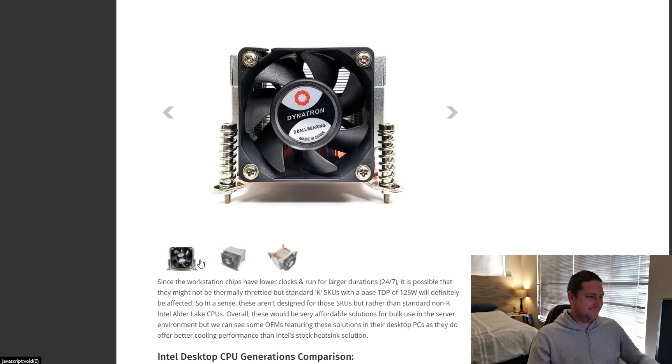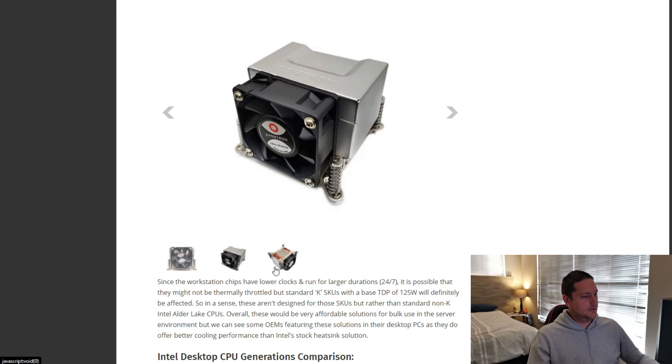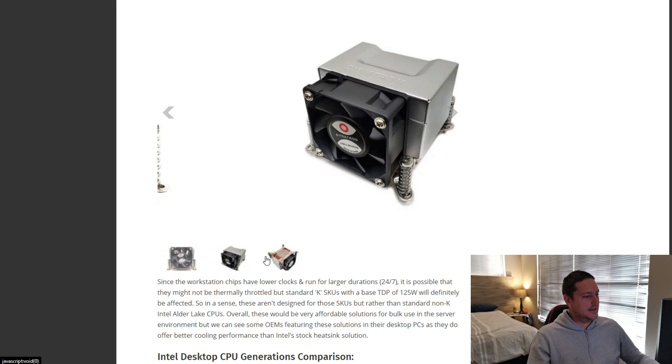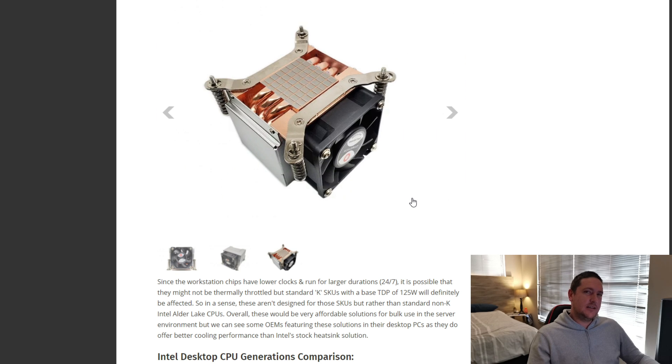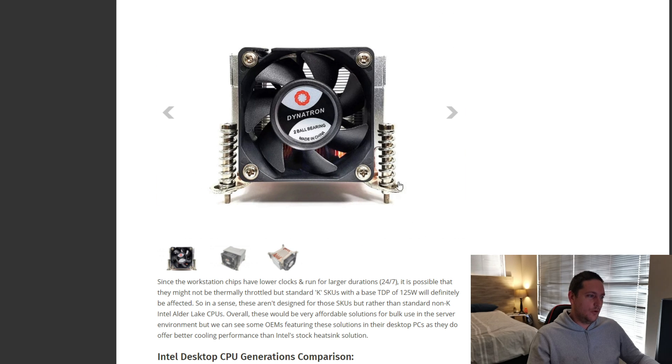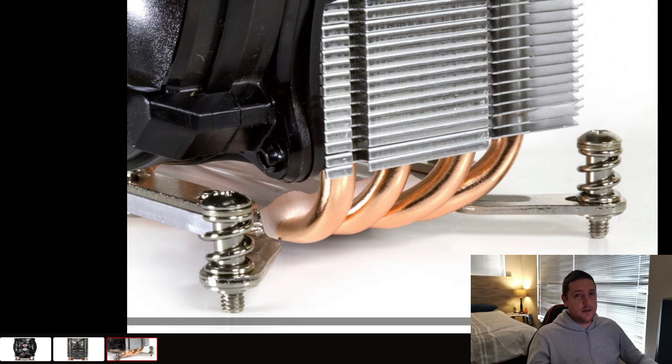To be honest, these CPU coolers are just plain ugly. Look at this tiny little one — this is something you'll find in server environments. I remember having an X99 setup with one of these little coolers, and the fans are just so loud because of how small the fan is.